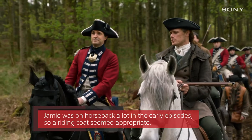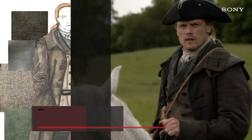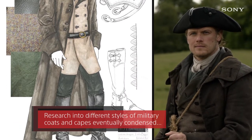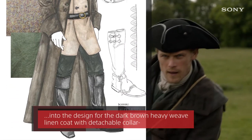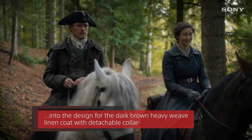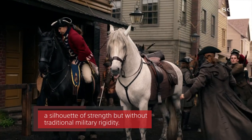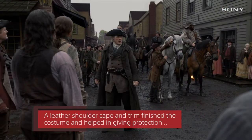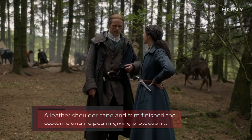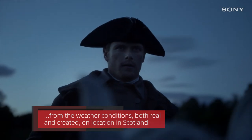Jamie was on horseback a lot in the early episodes, so a riding coat seemed appropriate. Research into different styles of military coats and capes eventually condensed into the design for the dark brown heavy weave linen coat with detachable collar — a silhouette of strength but without traditional military rigidity. A leather shoulder cape and trim finished the costume and helped in giving protection from the weather conditions, both real and created on location in Scotland.